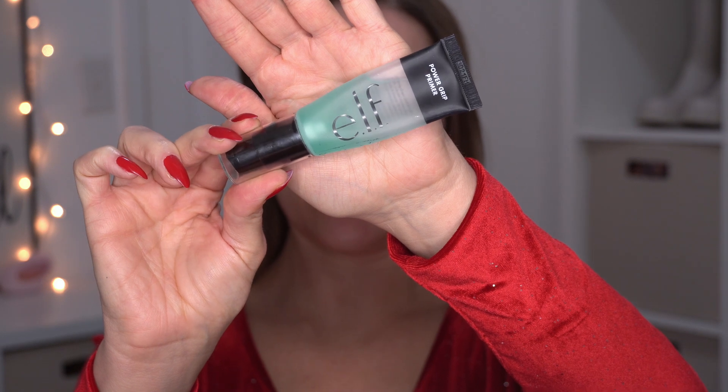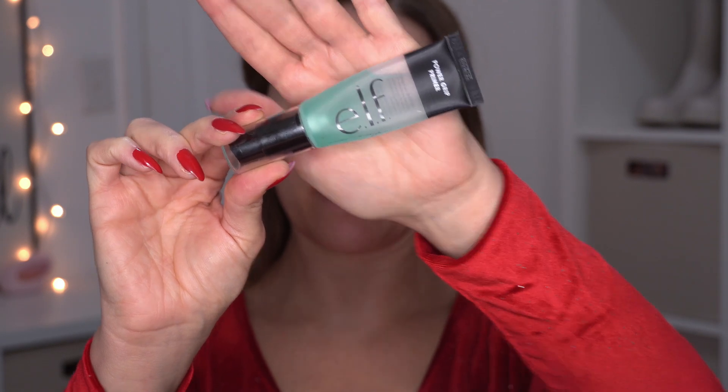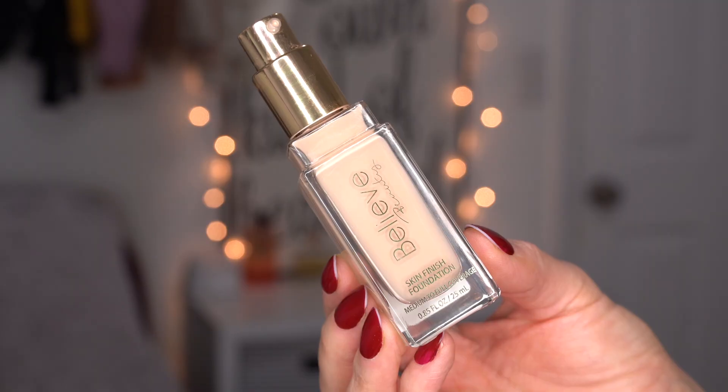I'm first going in with the e.l.f. Power Grip Primer. I really like this primer because it helps to not only smooth out the area, but it gets a little tacky and it helps my foundation to last longer by gripping to this primer. I usually wait about 30 seconds for it to dry down and get tacky before applying foundation.